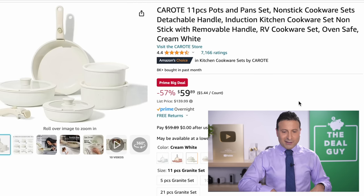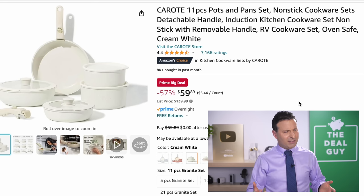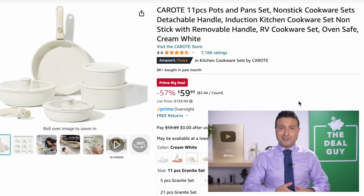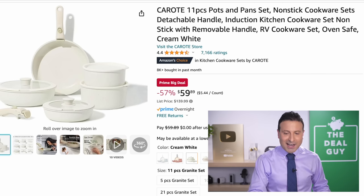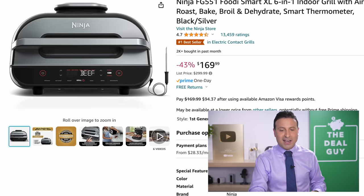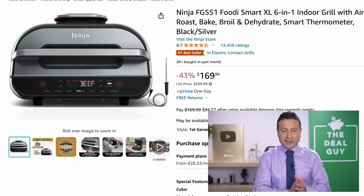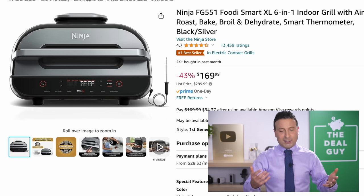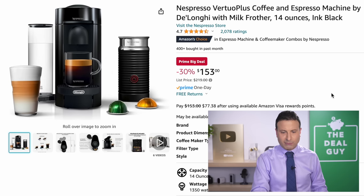The $60 price on this very nice matte white cookware set — 11 pots, though they do count the lids, keep that in mind. The Ninja Foodi Smart XL at $170 is a great price. If you are planning to do any roasting or baking, this is better than Warehouse Club pricing on this particular model.